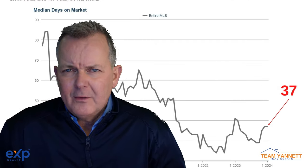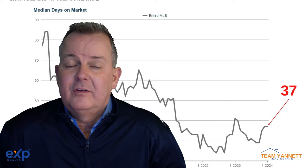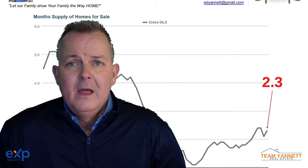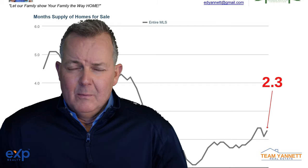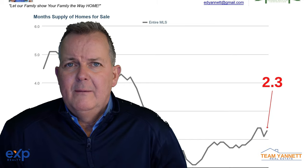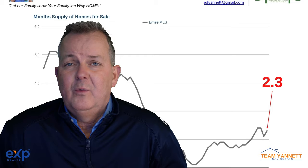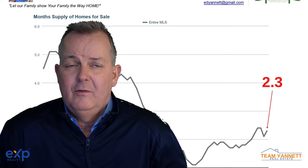Number eight, days on market — it took 37 days on average to sell a home in our area. Next is month supply: month supply for homes for sale is 2.3 months of inventory. That is a very low number, which shows that we have a low inventory of homes to sell.